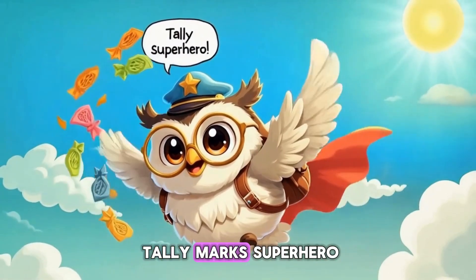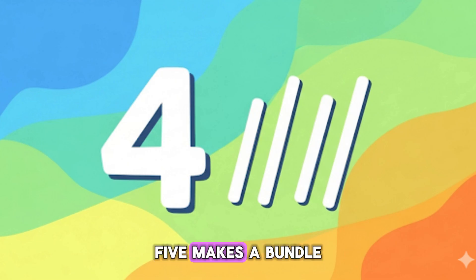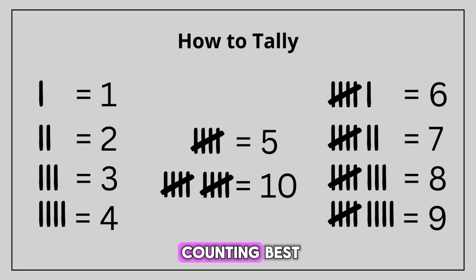I feel like a tally mark superhero! Kids, let's sing a tally song together. One, two, three, four — tally call five, makes a bundle, slash them all. Count by fives and add the rest — tally marks are the counting best!